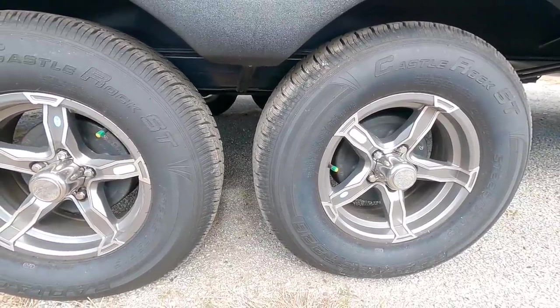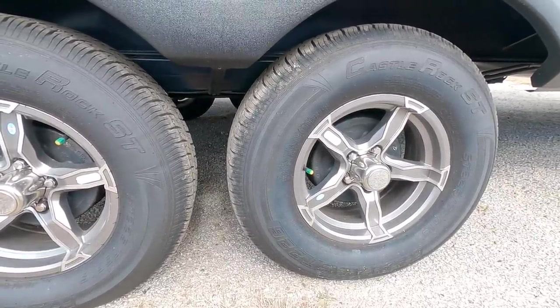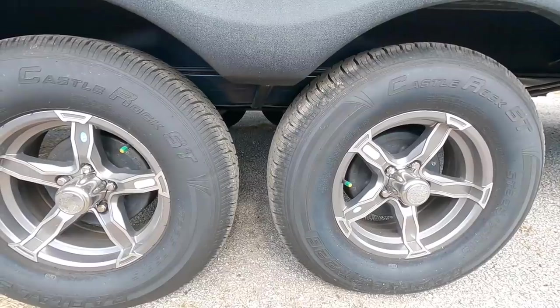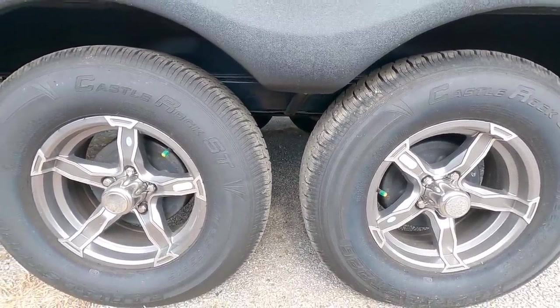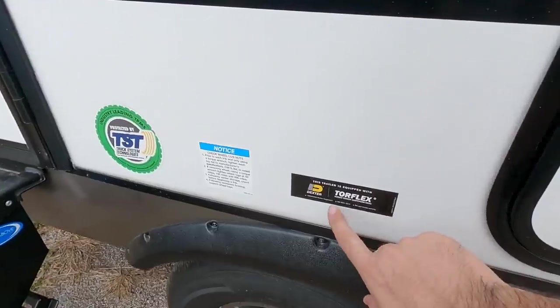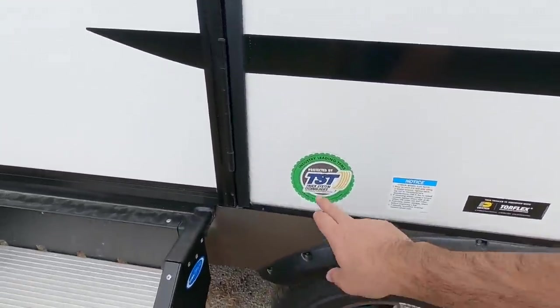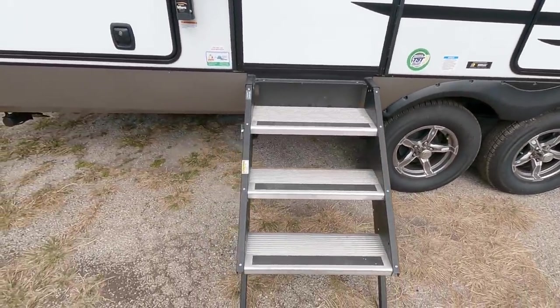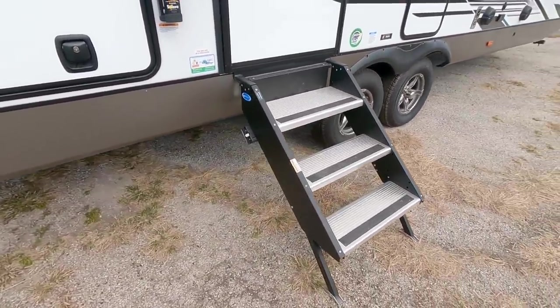And this rides on a torsion style suspension — this is not traditional leaf sprung suspension, which is really nice. What you get in terms of suspension upgrades kind of makes up for the fact that it has tires I don't really care for, but I would definitely upgrade your tires. You can see right there — Dexter Torflex. This does have a tire pressure monitoring system on board as well. This has the Moride step above fold-out steps.